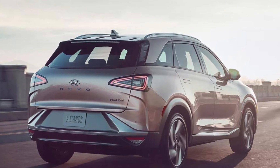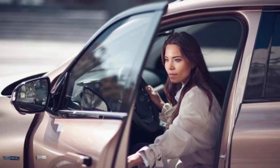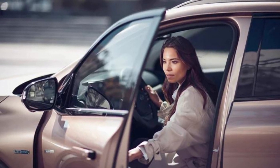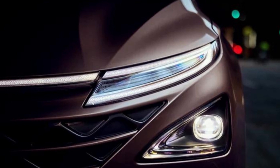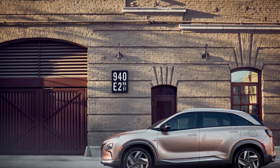Moving on to the interior, the Nexo Fuel Cell has a selection of intelligent and intuitive conveniences rooted in innovation. One of the standout features is the premium remote smart parking assist, which lets the car park itself using 360 degrees of sensors. You can also use key fob controls to remotely move it backward and forward.